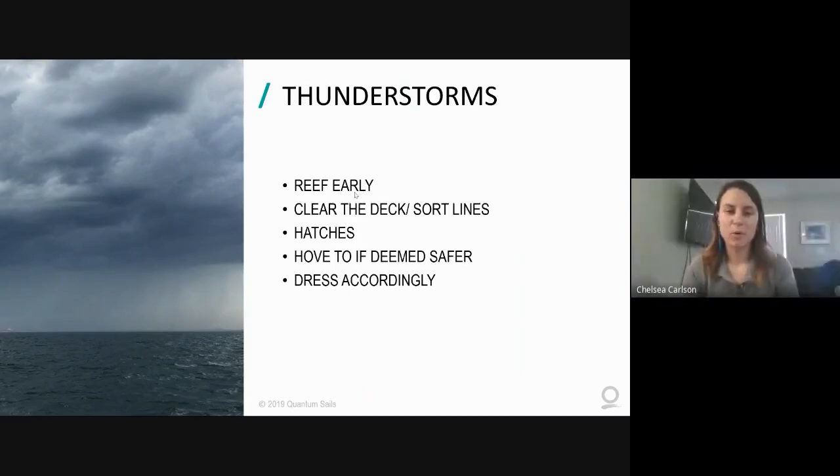That's a good point about visibility, because at night especially if it's a new moon or there's no moonlight, it becomes really difficult to see actual clouds on the horizon coming towards you. Having radar is definitely helpful - on the few boats I've been on offshore at night, I was wishing we had radar for seeing the thunderstorms coming.